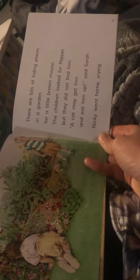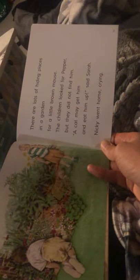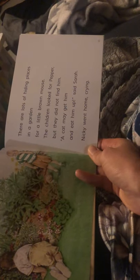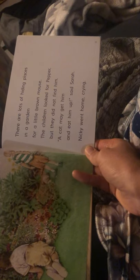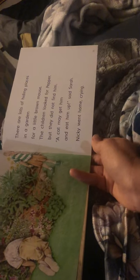Now have a look at that first word — There. There are lots of hiding places in the garden for a little round mouse. The children looked for Peppa, but they did not find him. A cat may get him and eat him up, said Sarah. Nicky went home crying.